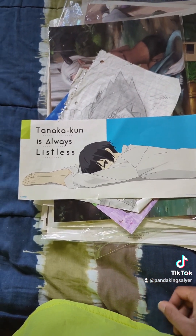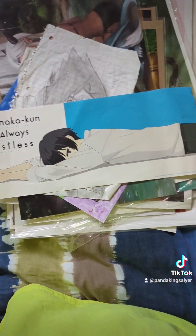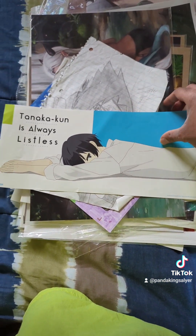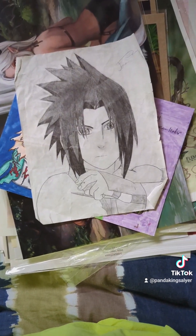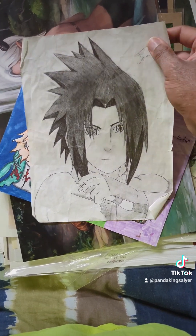I am probably going to butcher the hell out of this name, but Tana Kanakun is always listless. I got this one — I got the box set. And then we have a picture of Sasuke that I had a friend draw me, and then another picture of Sasuke that I had another friend draw me.